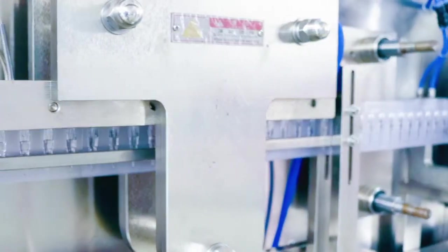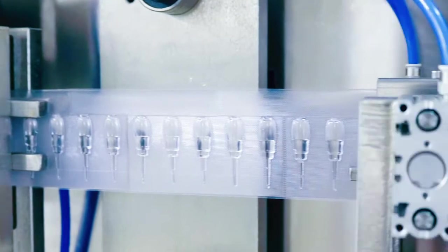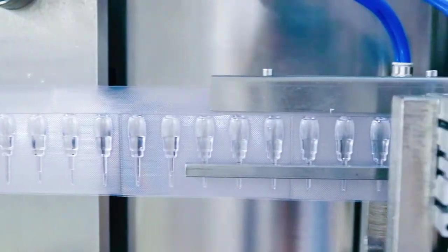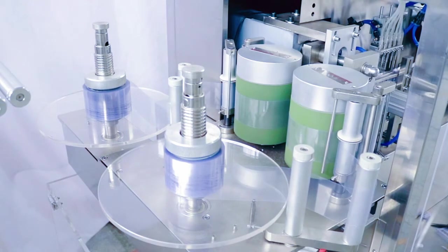This is a filling and sealing machine, which can realize automatic film feeding, single agent forming into strips, liquid filling, film sealing and cutting. Save workspace and improve efficiency.